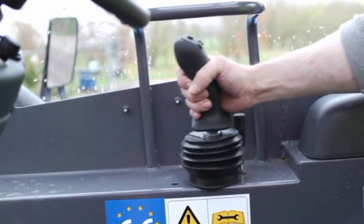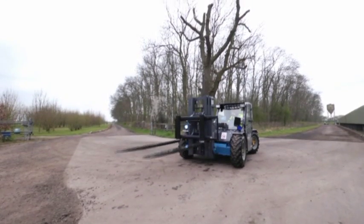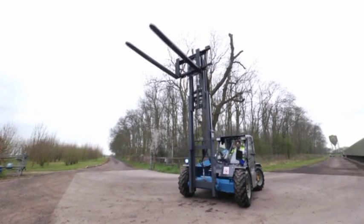The height of the mast is controlled by the ergonomic joystick and is able to lift two tonnes. The mast works in three steps with a free lift of 100 centimetres before the mast height is increased.